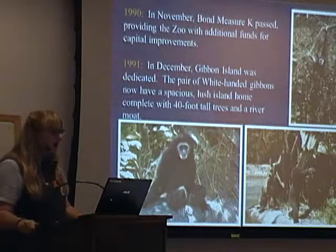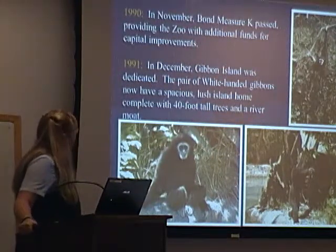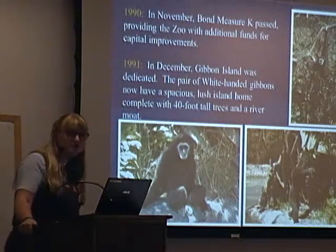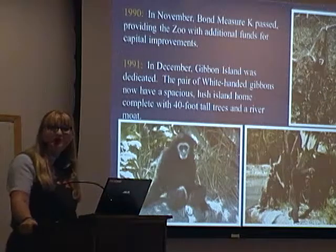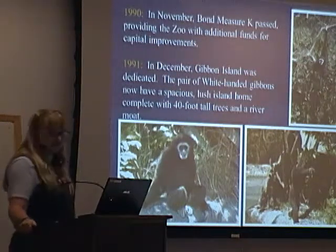In 1991, Gibbon Island was dedicated, and we got a pair of white-hand gibbons, complete with 40-foot trees. They did destroy their trees, and you'll see now we have poles and platforms that are out for plants, and we cope.